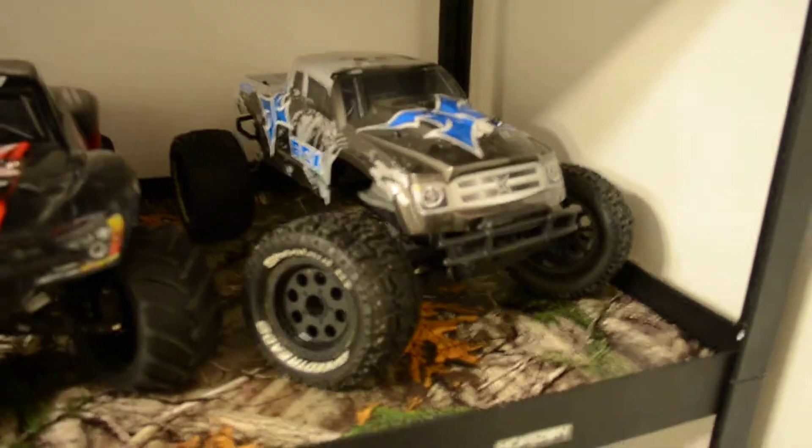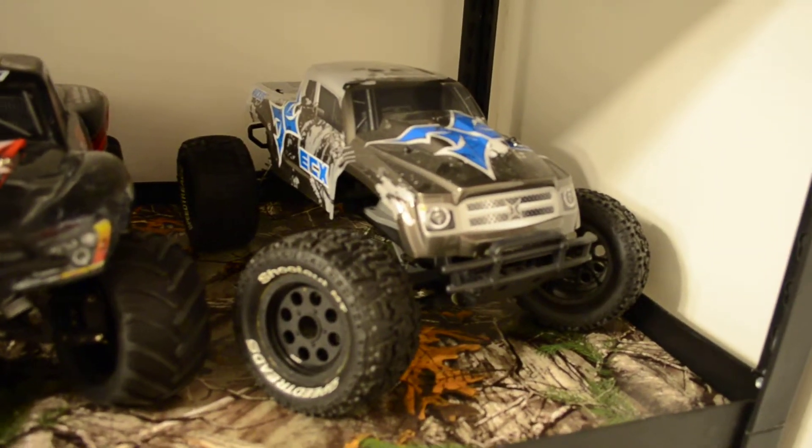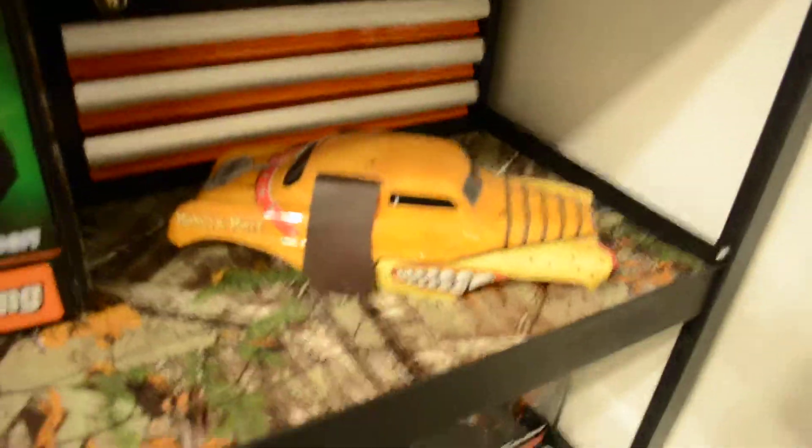And I plan to upgrade all my cars. This is my Ruckus I got as a gift — I have no upgrades on it as of right now. There's my monster mump body. Some of my boxes.